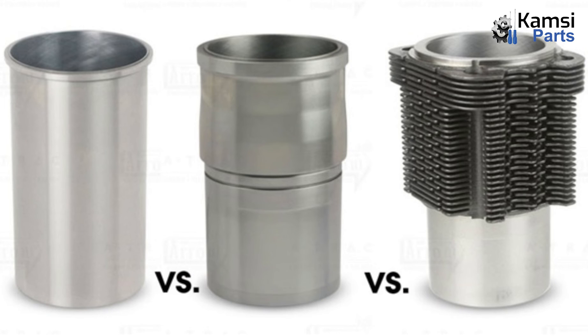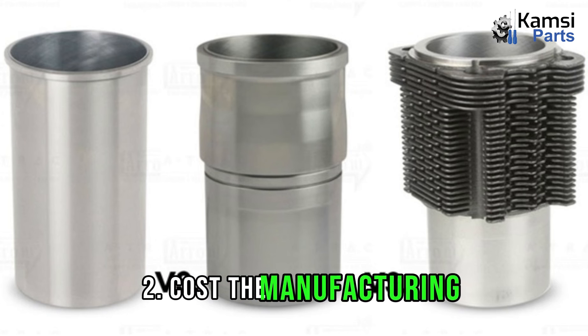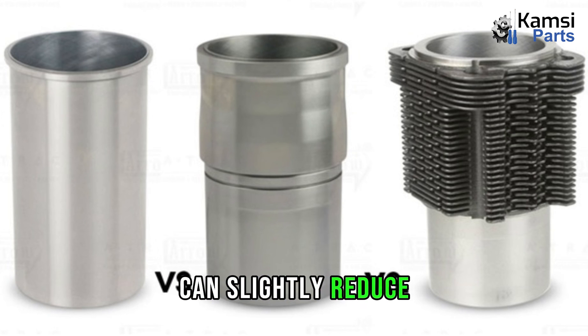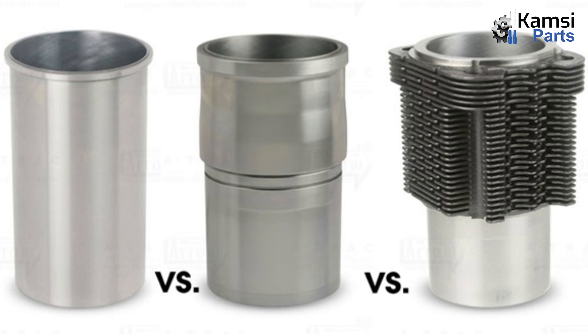Disadvantages of cylinder liners. First, increased weight: cylinder liners add weight to the engine due to the additional material used. Second, cost: the manufacturing and installation of cylinder liners can add to the overall cost of engine production or repair. Third, reduced cooling efficiency: in some cases, the presence of a cylinder liner can slightly reduce the efficiency of heat transfer from the combustion chamber to the engine's cooling system, as the liner may act as a thermal insulator. Fourth, potential for liner slippage: in high-stress or high-temperature engine applications, there is a risk of liner slippage or distortion, which can affect engine performance and require additional maintenance.